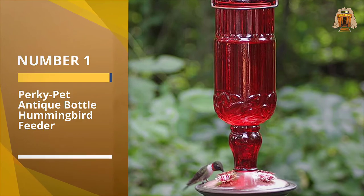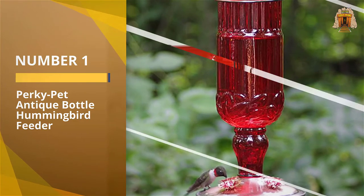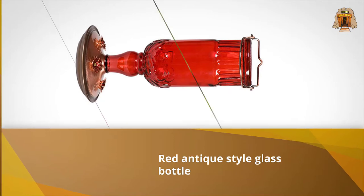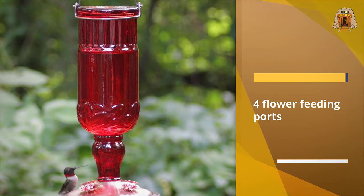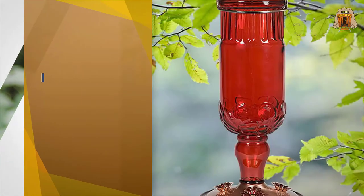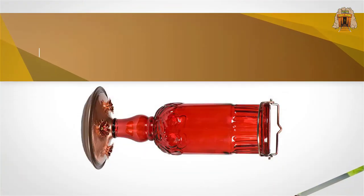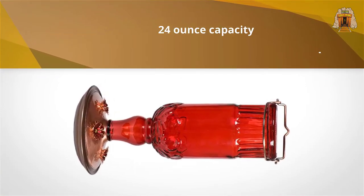Number one — most popular: Perky Pet Antique Bottle Hummingbird Feeder. Perky Pet's antique bottle hummingbird feeder features a pleasing vintage design that effectively attracts hummingbirds. It's available in two sizes, 10 ounces and 24 ounces, and has a brushed metal hanger and base in either silver or copper, with four flower-shaped feeding ports. The elegant glass feeder also comes in three different colors — clear, green, and red — the latter being a go-to hue for drawing in hummingbirds.